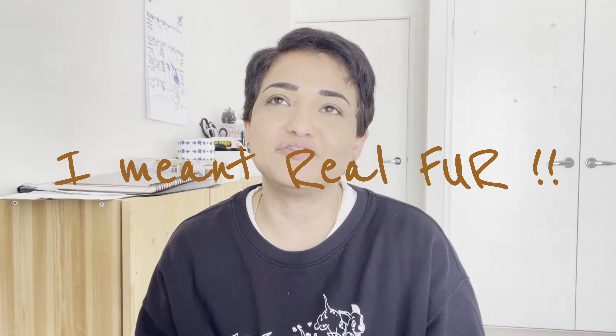Number five: fur. Fur has been the subject of much debate in the fashion industry. Traditionally, fur comes from animals like minks, foxes, and rabbits. Due to ethical and sustainability concerns, faux fur has gained popularity as a cruelty-free alternative. Personally, I won't wear real fur because of my love for animals. That said, in places like Russia, people wore mink hats out of genuine necessity to stay warm in extreme cold.